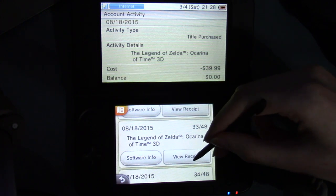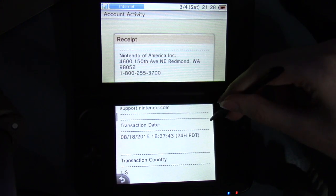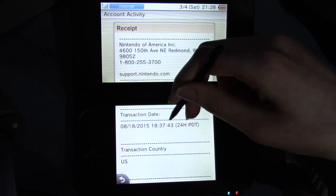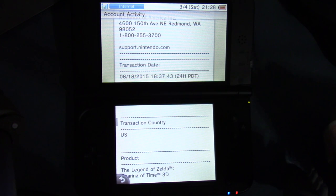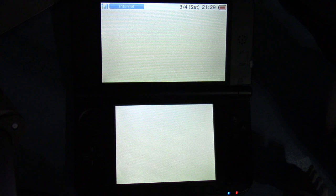Legend of Zelda: Ocarina of Time 3D — I talked about this one before, I kind of like it. August 18th, 2015. I kind of wish they could let you rename or change the name on your save file, because it's kind of weird being referred to by my name after being used to being called Link when I was playing Wind Waker during my Wind Waker series. But oh well. Software info.